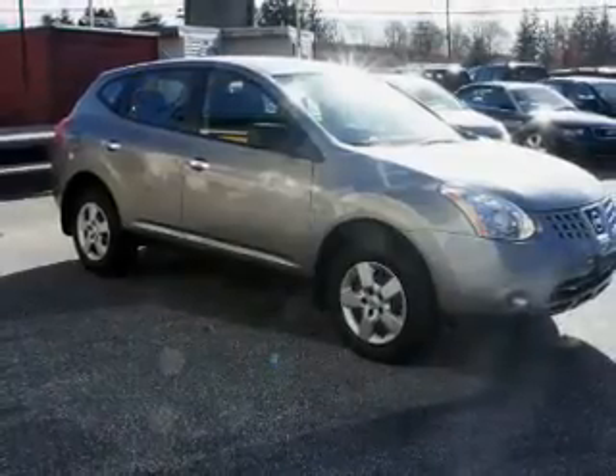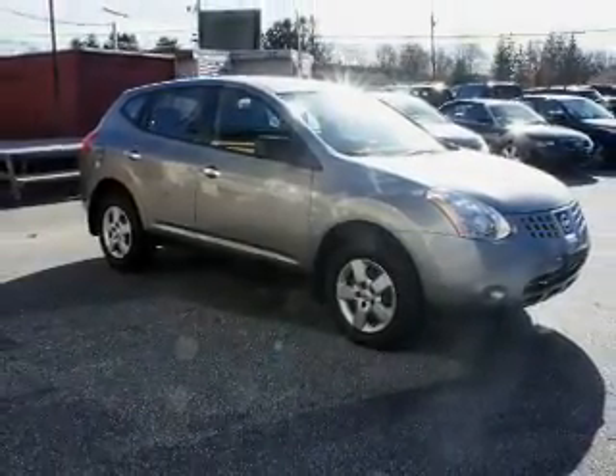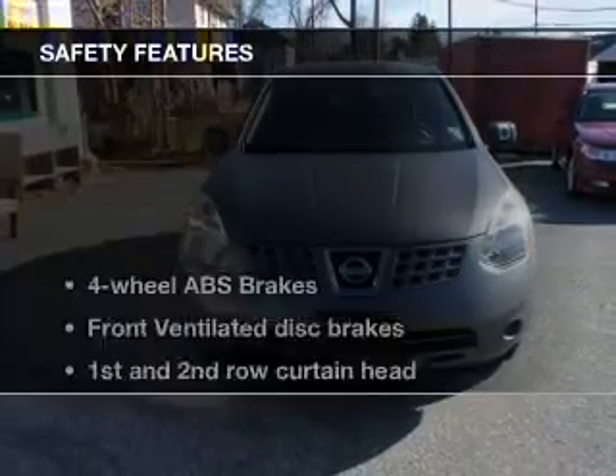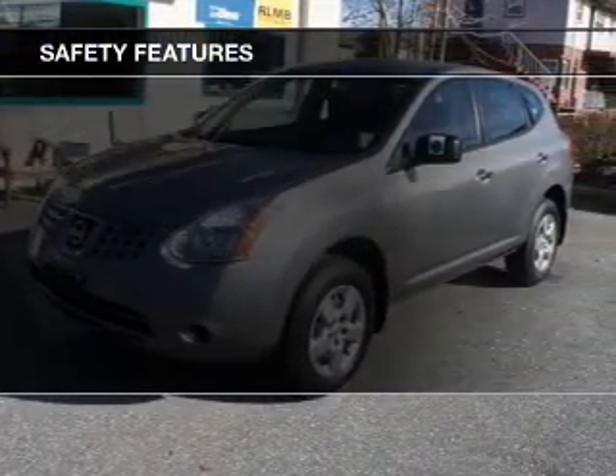Power door locks, power windows, cruise control, an AM/FM stereo with a CD player, power mirrors, an alarm system, and power steering. If safety is a high priority, rest assured knowing these top safety components are included.